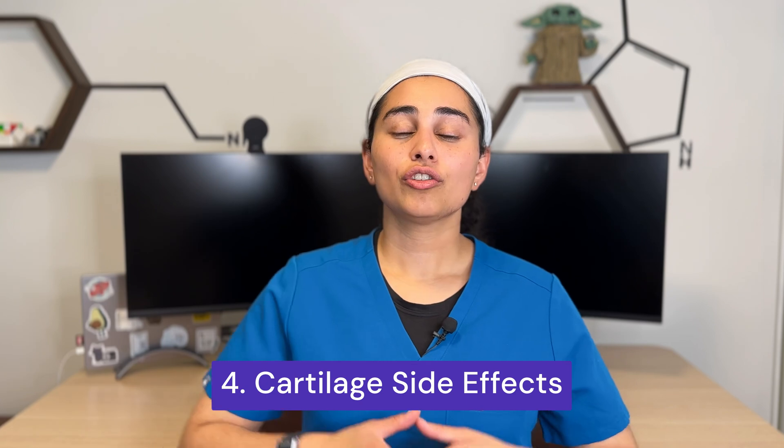Number four: effects to the cartilage. There is some evidence that repetitive cortisone injections into joints isn't great for the cartilage. When we do joint injections we're often treating osteoarthritis, and we are learning that more and more subsequent injections into the joint can actually help progress osteoarthritis and cartilage degradation further. This means we don't want to be injecting young healthy joints often if at all, and in older patients we want to limit injections to approximately one every four months — generally no more than three times a year.